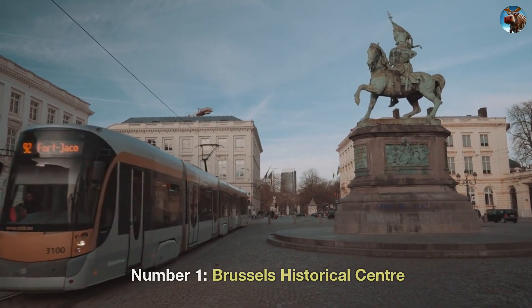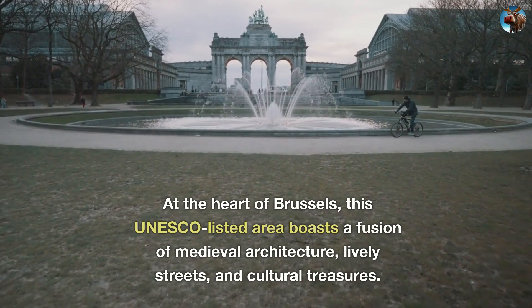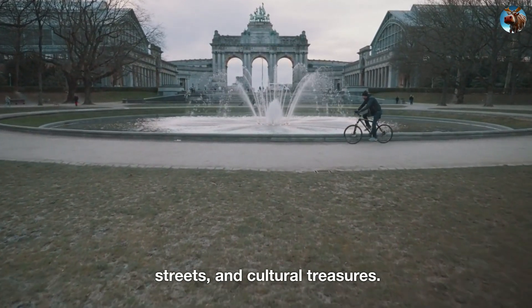Number 1: Brussels Historical Center. At the heart of Brussels, this UNESCO-listed area boasts a fusion of medieval architecture, lively streets, and cultural treasures.